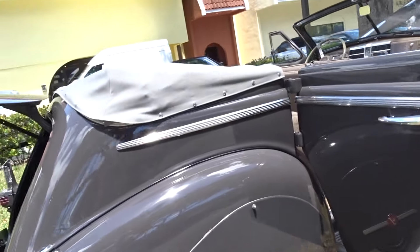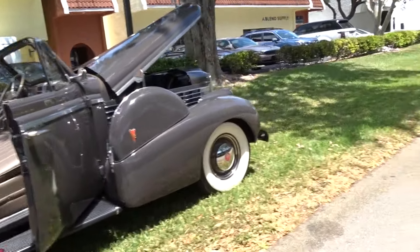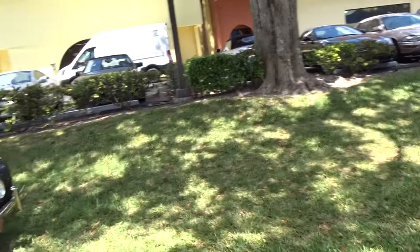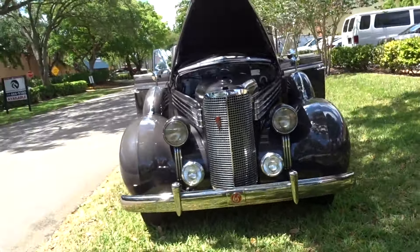It's a 322 cubic inch V8 engine that puts out 125 horsepower. It's also got added fog lights.